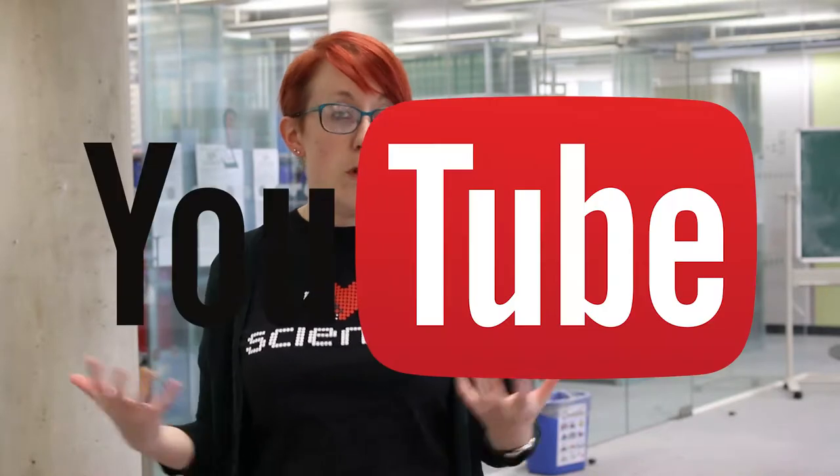Unfortunately at the moment there is only one of me in my department, so I wanted to create a set of resources that could supplement what I do and that people could dip in and out of as and when they needed to — especially if they couldn't make an in-person teaching session with me. So I thought the best kind of resources for this would be YouTube videos.